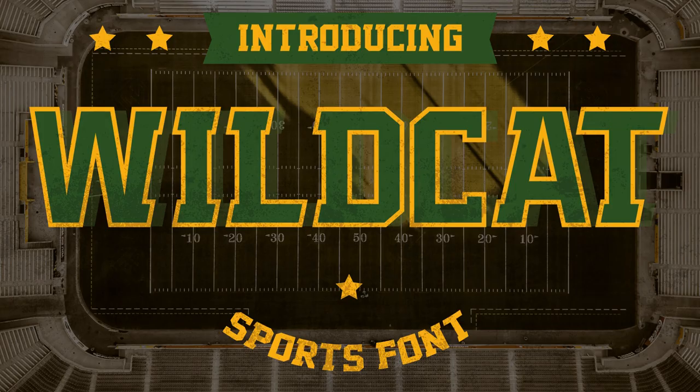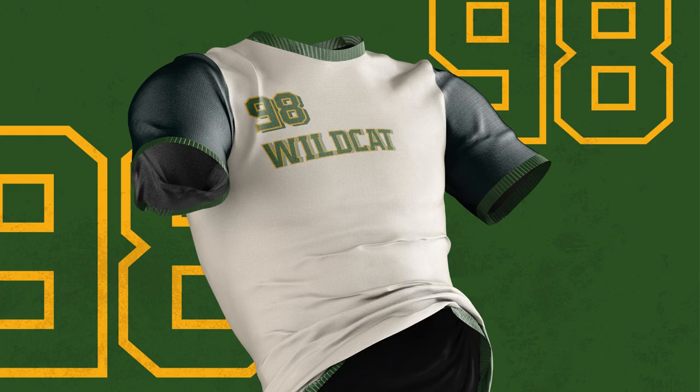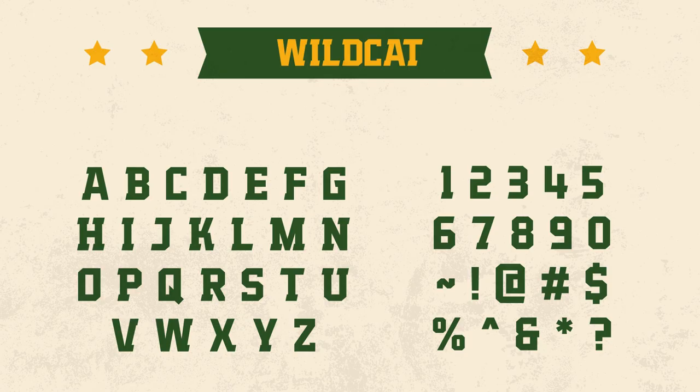3. Wildcat. Wildcat is an athletic typeface perfect for basketball, football, softball, baseball, soccer, and hockey-related projects. You can use it to create powerful logos, posters, apparel, magazines, stationery, headlines, labels, badges, and much more.